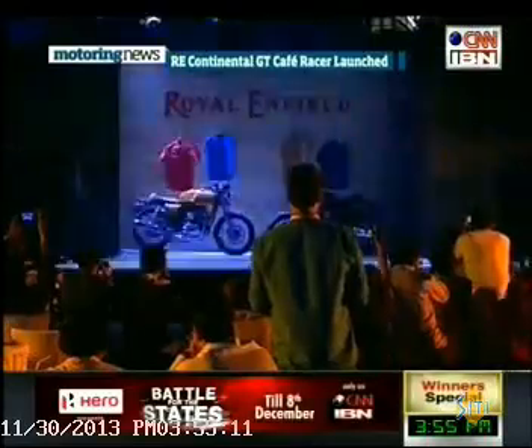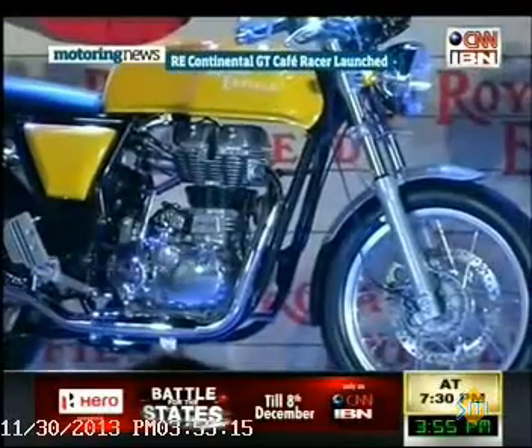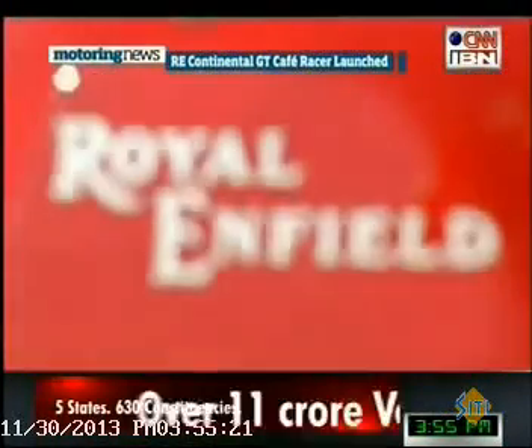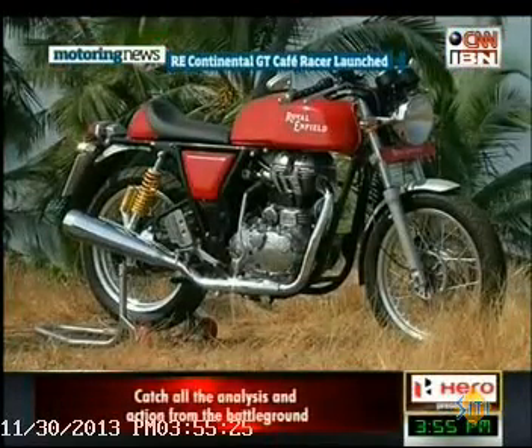Royal Enfield finally launched the new Continental GT to Indian enthusiasts at a very exciting price of Rs. 2.5 lakh on-road Delhi and Rs. 2.15 lakh on-road Mumbai. The unique construction 500cc engine has been enlarged to 535cc and now delivers 29 PS of max power and 44 Nm of max torque.